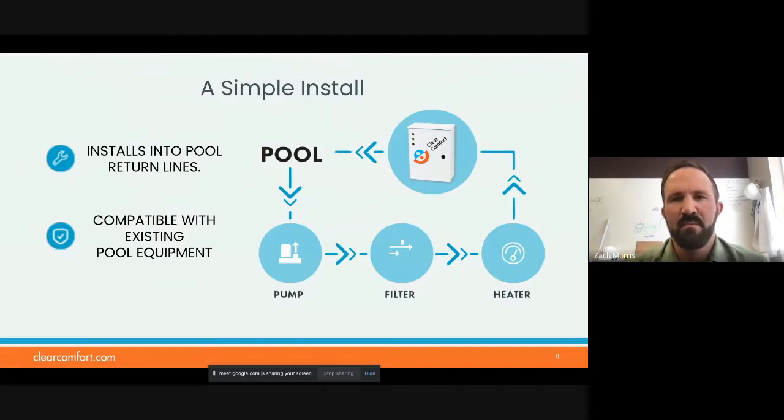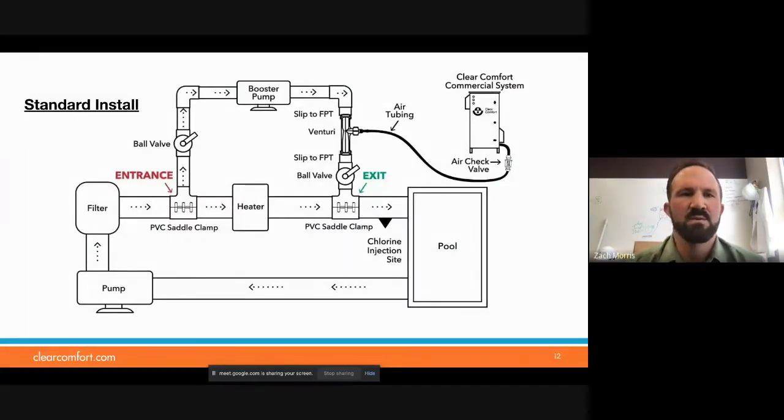It's very simple to install. We have several different methods and options, and it does install right in the main return lines. It is compatible with other existing pool equipment and chemicals. Here's our original standard installation method — a booster pump side stream with a Venturi. The booster pump creates the flow and pressure drop on the Venturi to create the suction drawing the air through. We have started to move away from it due to some challenges: if you have pump rooms below grade, you have different pressures in the main return lines, making it challenging to size those correctly.